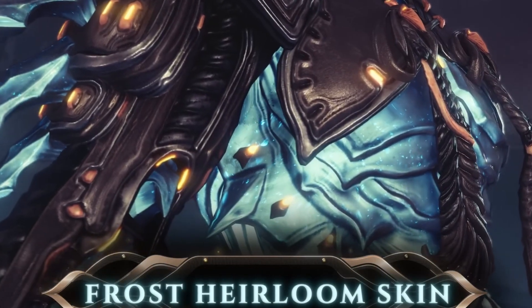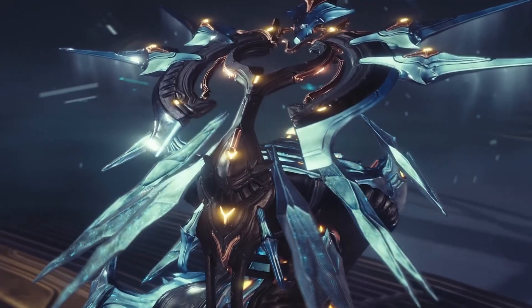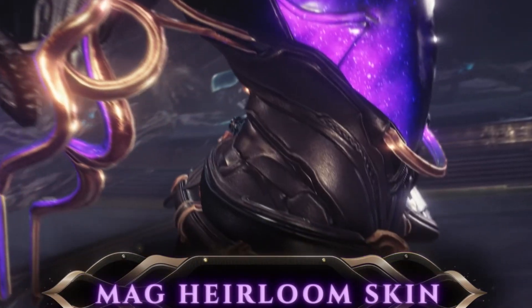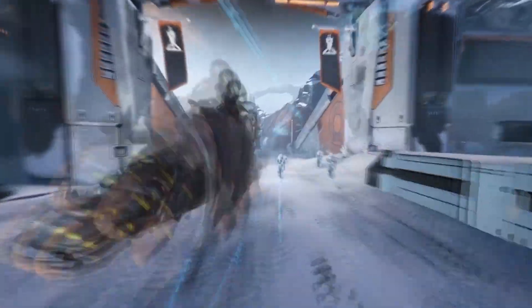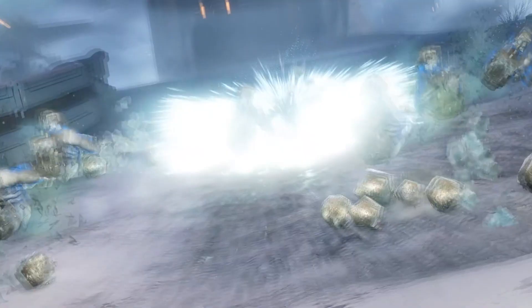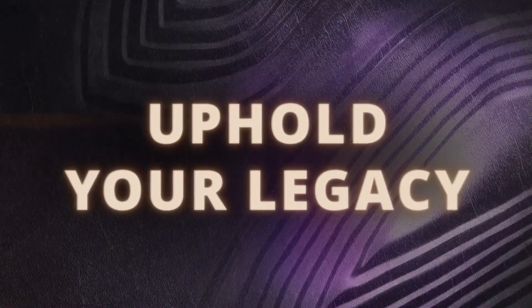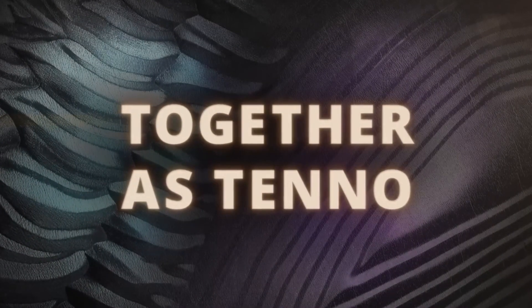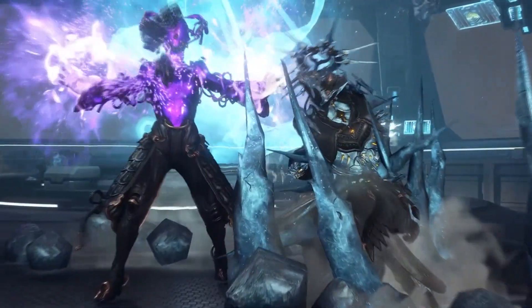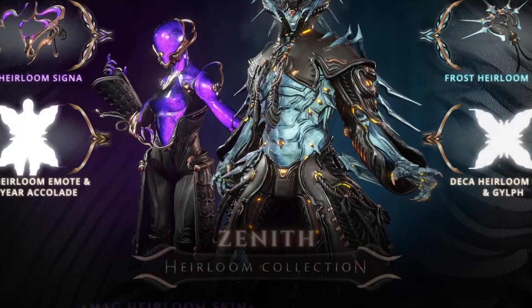Recently, the creators of the free-to-play Warframe introduced several additions with cosmetic items. One of the expensive DLCs has attracted particular attention: the Warframe Supreme Legacy Collection and Warframe Zenith Heirloom Collection, sold for €80.99. It includes a couple of skins, as well as a few more cosmetic items and premium currency.